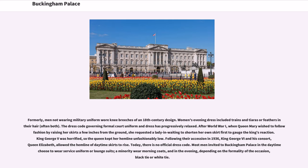Formerly, men not wearing military uniform wore knee-breeches of an 18th-century design. Women's evening dress included trains and tiaras or feathers in their hair, often both. The dress code governing formal court uniform and dress has progressively relaxed. After World War I, when Queen Mary wished to follow fashion by raising her skirts a few inches from the ground, she requested a lady-in-waiting to shorten her own skirt first to gauge the King's reaction. King George V was horrified, so the Queen kept her hemline unfashionably low. Following their accession in 1936, King George VI and his consort Queen Elizabeth allowed the hemline of daytime skirts to rise. Today, there is no official dress code.